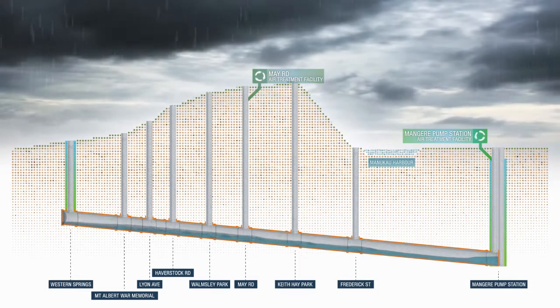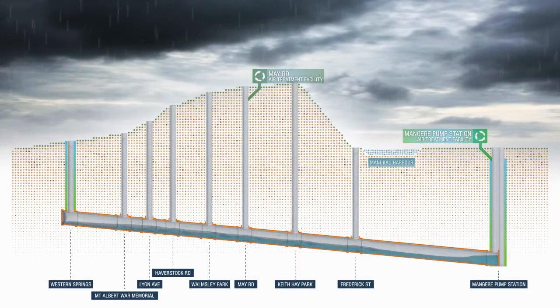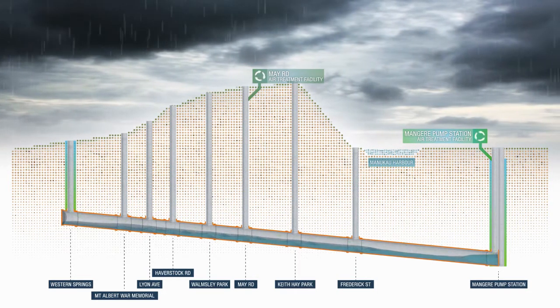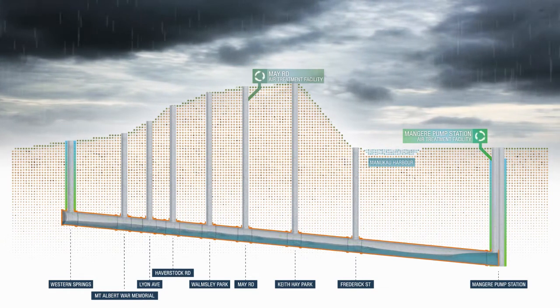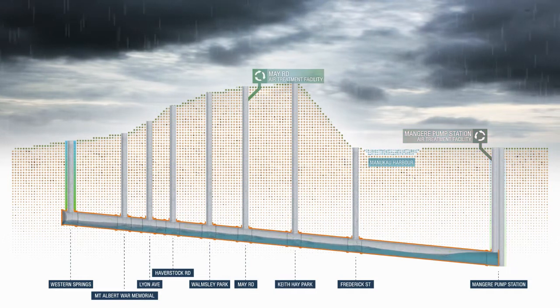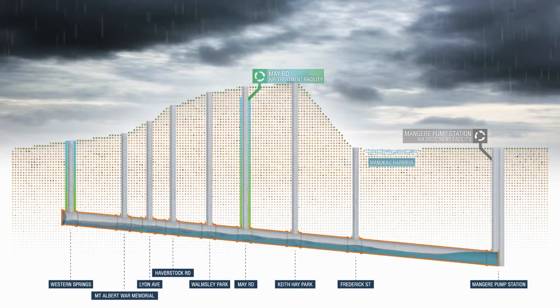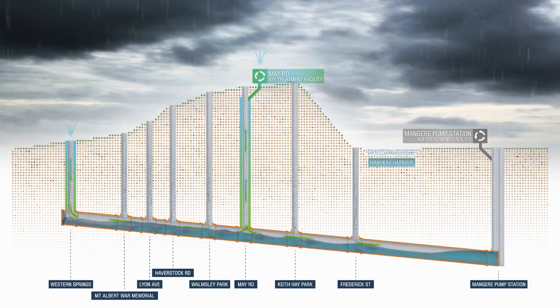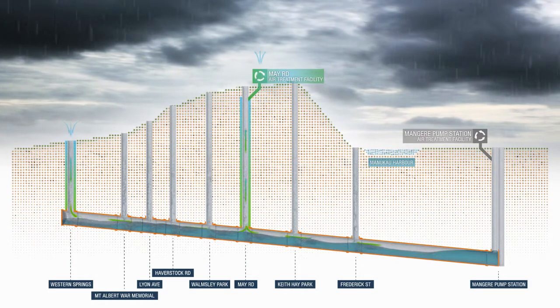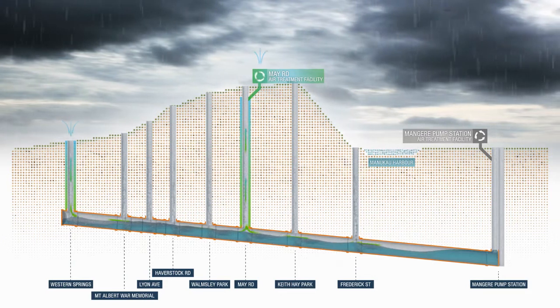If wet weather continues for a prolonged time, the tunnel at Mangere Pump Station will become fully submerged and the Mangere Air Treatment Facility will no longer be able to draw air out of the tunnel. At this stage, the May Road Air Treatment Facility will take over the duty of maintaining negative air pressure within the entire tunnel.